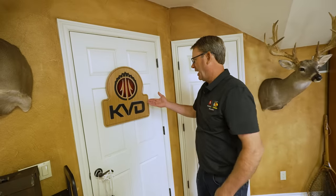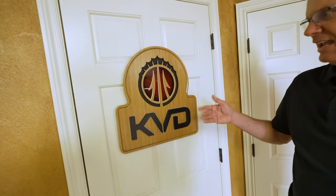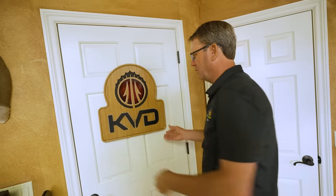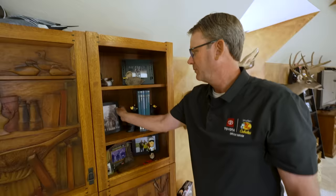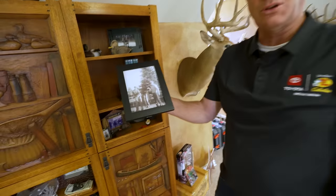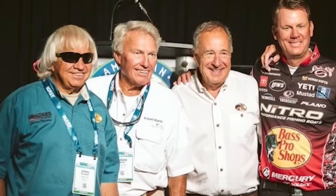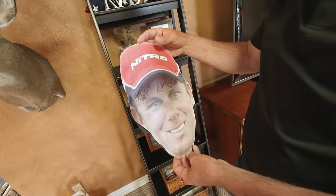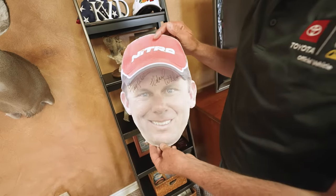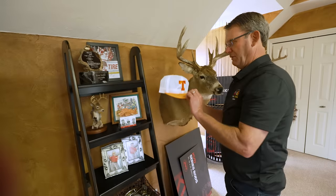This is a sign one of the Make-A-Wish boys I took fishing had made for me — his dad is a cabinet maker and he made me this KVD sign for my man cave. I've got some old pictures from when I was a kid, bobbleheads, and different things. There's an old picture of me and one of my good friends with a whole stringer full of pike. I've got a hat from the last World's Fishing Fair signed by Bill Dance, Johnny Morris, Jimmy Houston, Roland Martin, and Hank Parker. There's also a face from the ESPN studios that Tony Kornheiser and Michael Wilbon signed, and one of my favorites — an old Bill Dance autograph Tennessee hat.